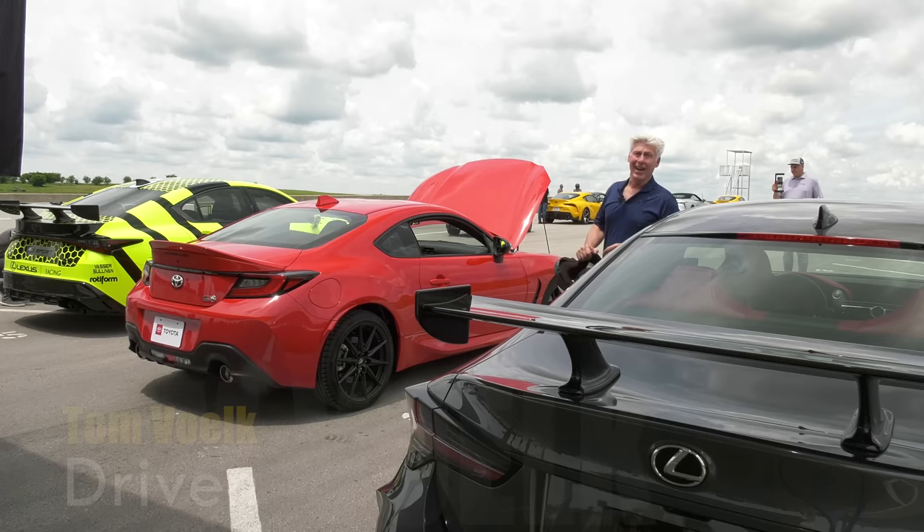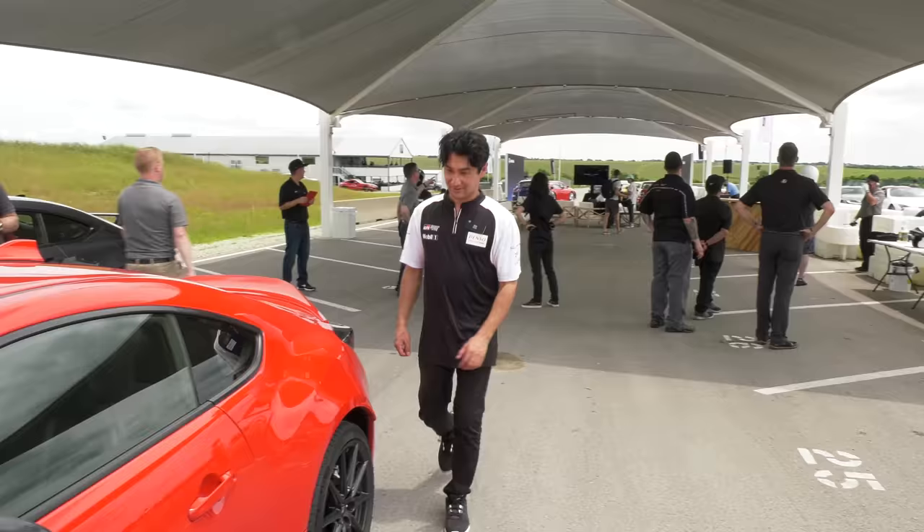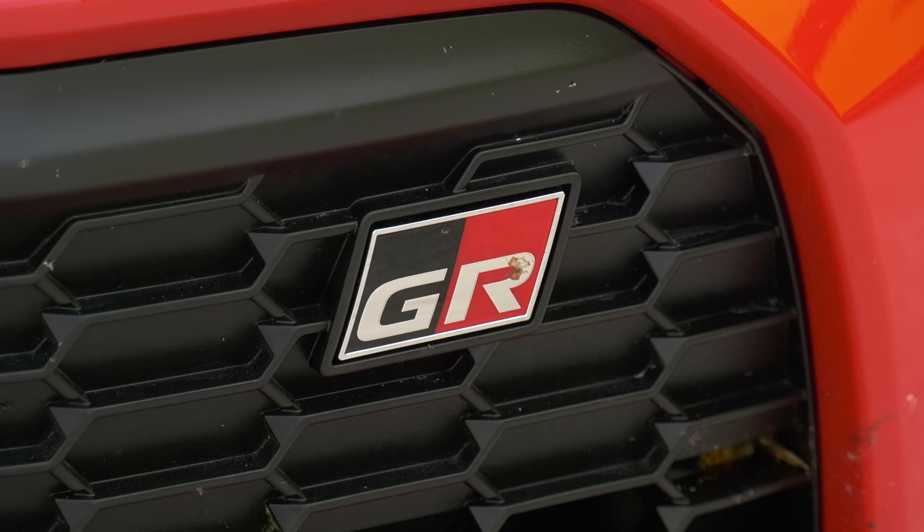There's only one of these at the track, so I can't drive it, but there is an upside. Ken Gushi is taking me for a ride, and if you don't know who that is, you're obviously not into drifting. Let's just say this is a good opportunity for me.